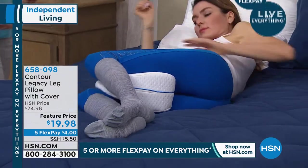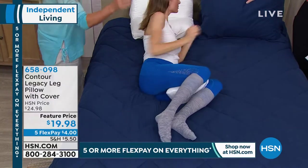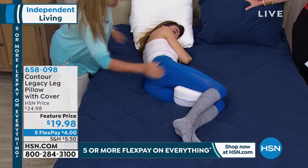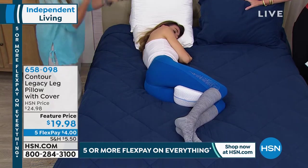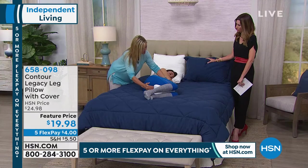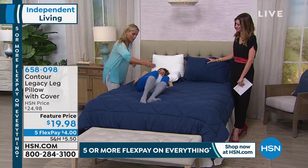Now, if you turn over in the middle of the night, it doesn't flip out — because it's contoured. Nothing's catching on the duvet. You don't want to be woken up in the middle of the night. For men, it's specifically designed not to catch all your bits.